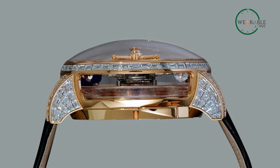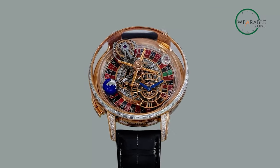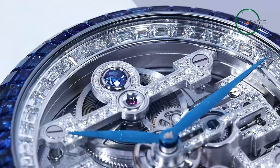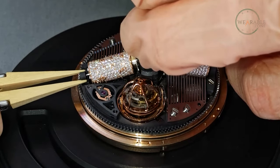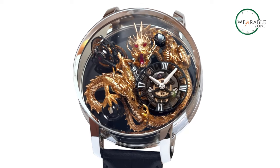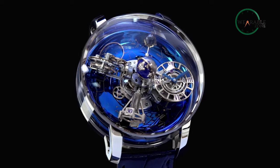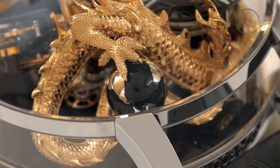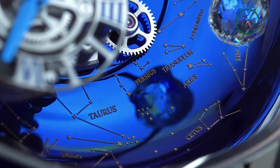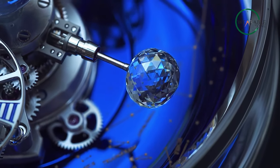Their watches are adorned with diamonds of the highest caliber, each carefully sourced and expertly set to create a mesmerizing sparkle. Let's not forget about other precious gems like emeralds, rubies, and sapphires — each one handpicked and expertly cut to add a vibrant pop of color. For instance, the Astronomia Art Dragon Platinum Sky, priced at $1 million, features a base dial meticulously crafted from blue grade-5 titanium, adorned with 18k gold, hand-engraved and applied stars and zodiac signs. Adding to its allure, a 288-facet Jacob-cut diamond gracefully rotates every 30 seconds.